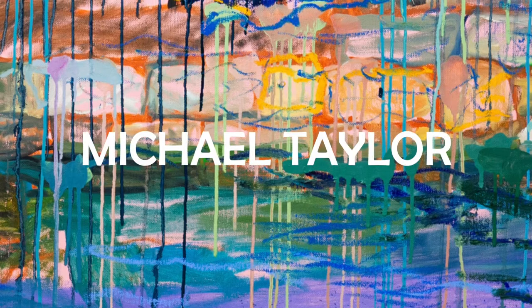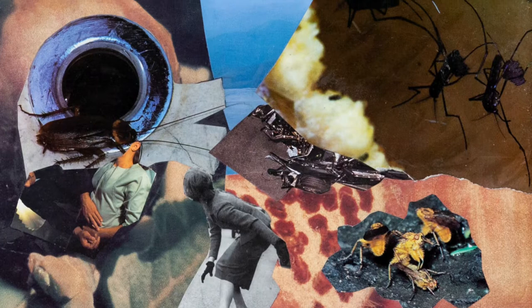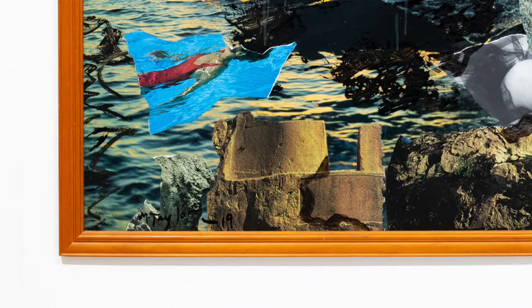Michael Taylor is one of Australia's most significant artists. At 86, Taylor has exhibited regularly since 1963, with 96 works held by the National Gallery of Australia alone, and many more across all state gallery collections, regional, institutional, and numerous private collections.